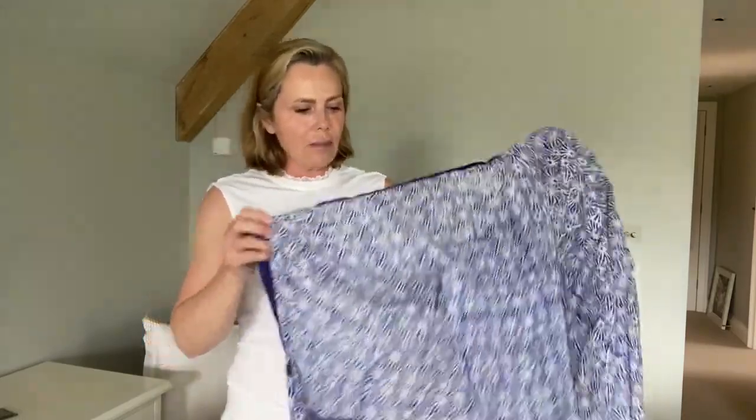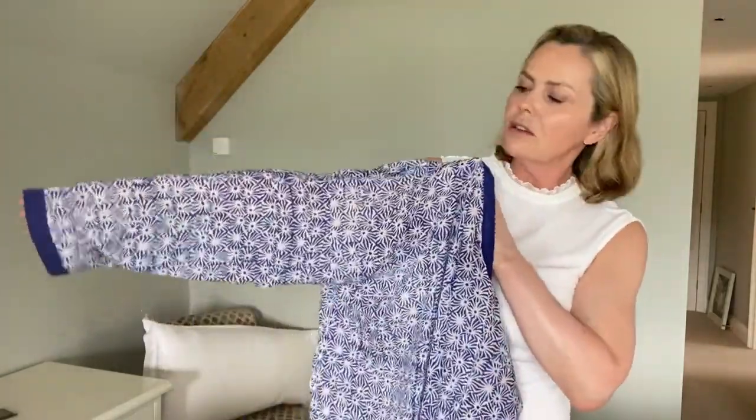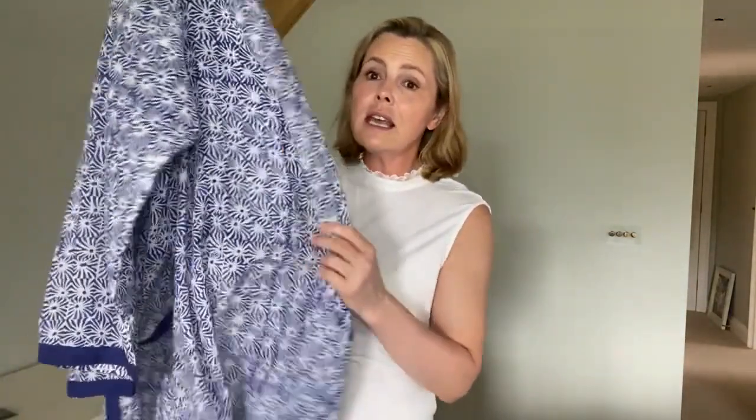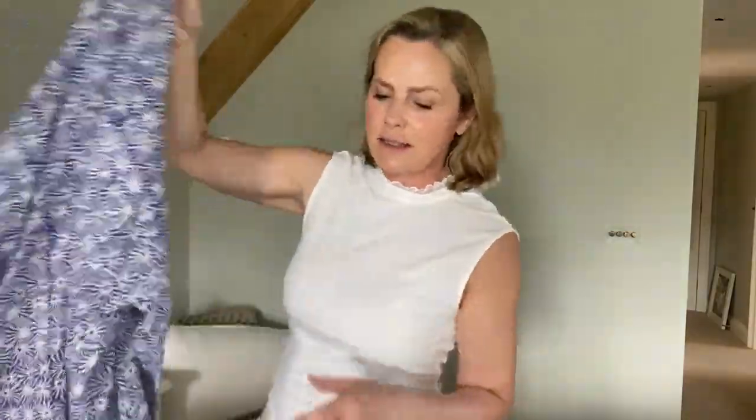I always pack a really lightweight dressing gown. It sounds like an extravagance to take up space, but look how light this is. I bought this on a holiday in Greece years ago — blue and white, super fine cotton. It's just so useful if you're staying with friends, walking around first thing in the morning, just wanting to cover up making a cup of tea. It's also really good as a duster coat — give it a wash and a press and wear it in the evening as a little jacket over shorts or jeans. Or poolside, just slip it over your costume so you don't feel too exposed. It's even got my favourite pockets. So that's coming with me.